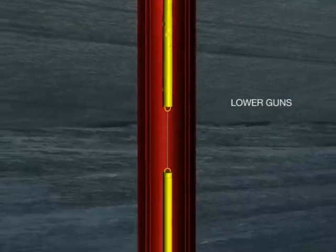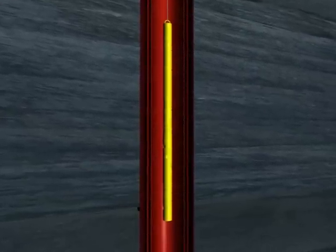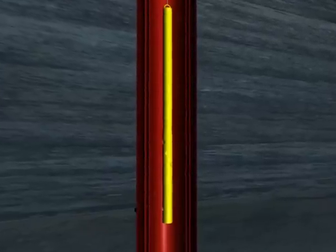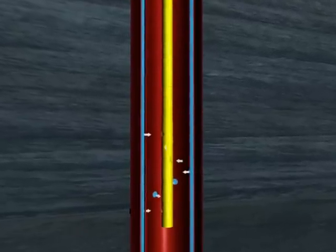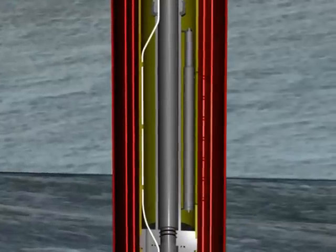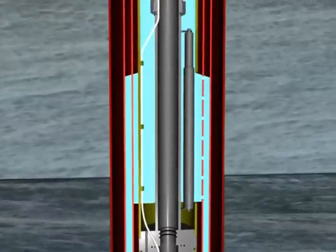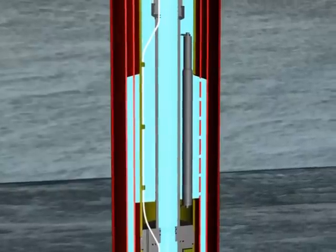The lower 3 and 3/8-inch gun is fired hydraulically to breach the casing. At this stage, a check determines whether there is any pressure behind the casing. Note that during SWOT operations, reservoir hydrocarbons are never recovered to the vessel. The upper 2 and 7/8-inch gun is then fired through a slot in the SWOT housing, which also breaches the casing and establishes a circulation path through the inner annulus.